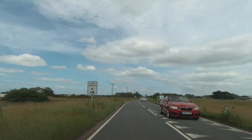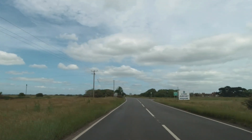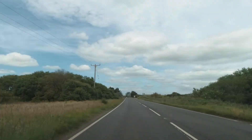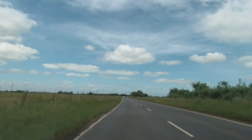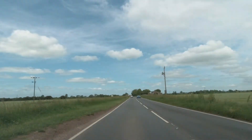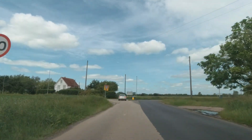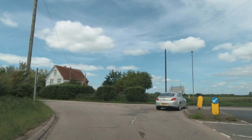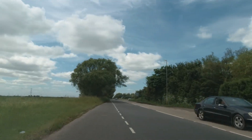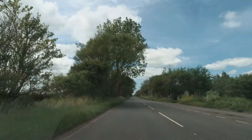We leave Lydd heading north past Lydd airport — yes, Lydd has an airport — and an interesting fact: Lydd was the first English airport built after the Second World War. We're now joining the A259, signposted towards Hastings and Ashford, but we're actually heading towards Old Romney. And now there's more of that flat open marshland that is Romney Marsh.